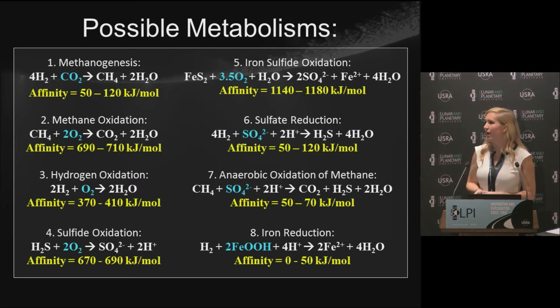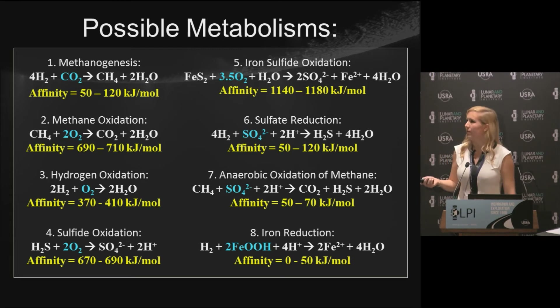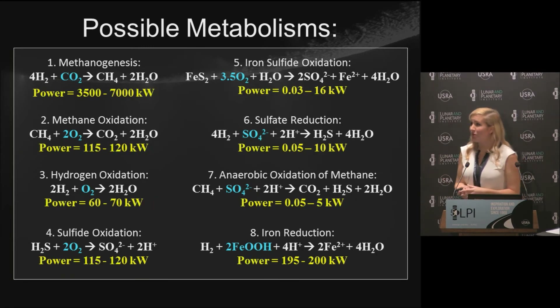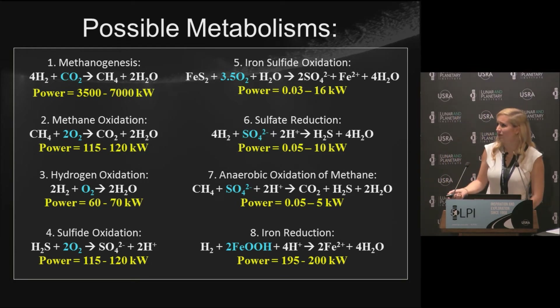Here is our list of metabolic reactions microbes could be using, and the free energy available. With the exception of iron reduction, these are all at least comparable to methanogenesis, if not more. That seems like good news — plenty of reactions and energy for diverse ecosystems. However, just because there's large chemical energy available now, at four and a half billion years into Enceladus' lifetime, doesn't mean there was always energy available or that these could have sustained life over time. To figure that out, we need to look at power — energy over time. When I divide chemical affinities by the production rate of the limiting reactant in each reaction, things change: methanogenesis becomes the clear winner, and these others are a fraction of it. That's still telling us methanogenesis is the best reaction — the one microbes are most likely using.